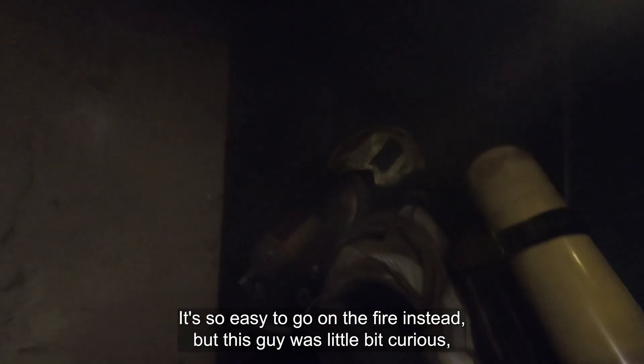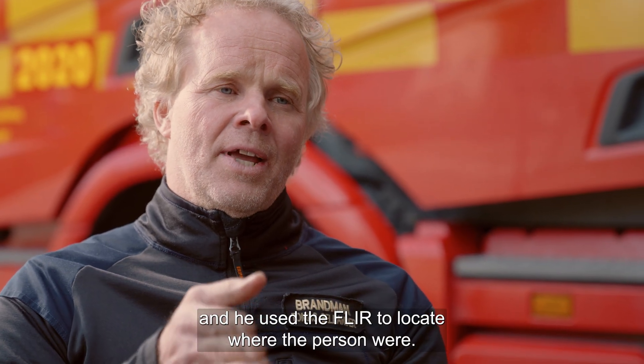It's so easy to just go straight toward the fire instead. But this guy was a little bit curious, and he was able to use the FLIR to locate where the person was.